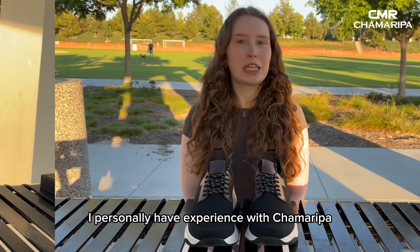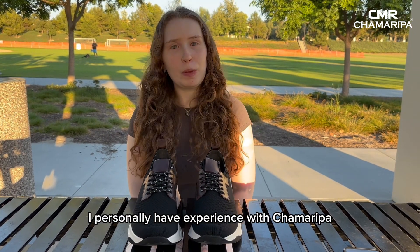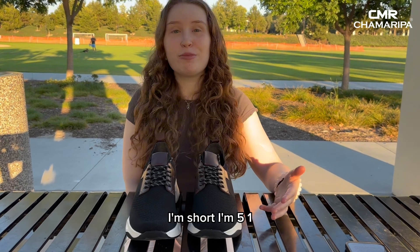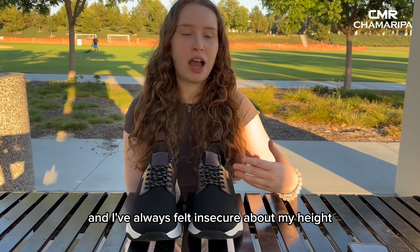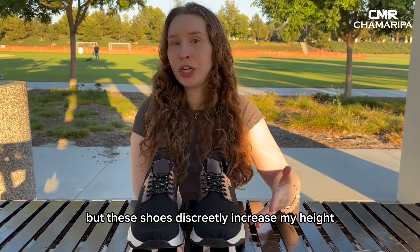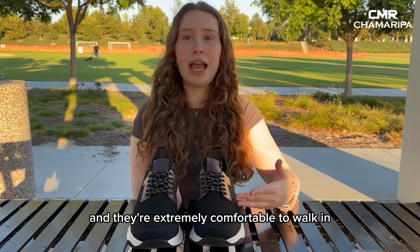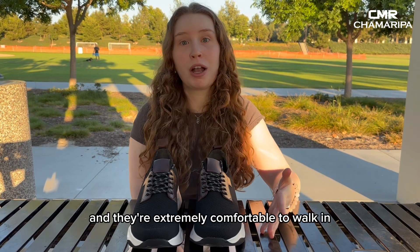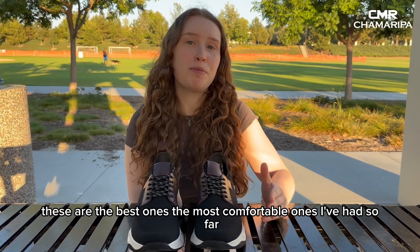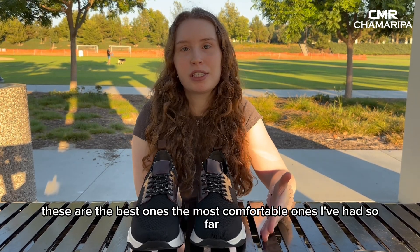I personally have experience with Chamorepa. I've been wearing their shoes for about a year now and I love them. I'm short — I'm 5'1" — and I've always felt insecure about my height, but these shoes discreetly increase my height and they're extremely comfortable walking. Compared to other shoe competitors out there, these are the best and most comfortable ones I've had so far.